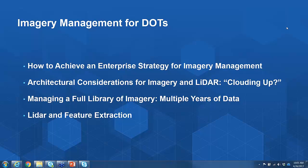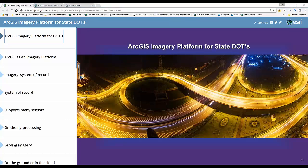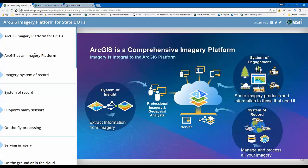Rather than me talking about this, let me shift over to Eric Rodenberg, who's going to walk us through the demo to illustrate a number of these concepts. Thanks, Terry. Today I'm going to talk about imagery as part of the ArcGIS platform. We consider imagery and LiDAR data to be a crucial component of the ArcGIS platform.